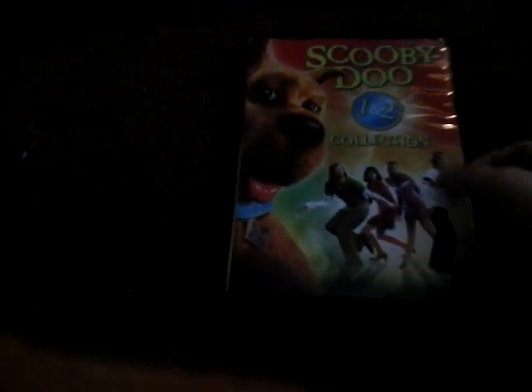Next is my newest one. I now have 24 because I just got a new one. This is Scooby-Doo: A Double Feature — Scooby-Doo One and Two. There's the disc. This is my favorite double feature because it has my favorite live-action movie.